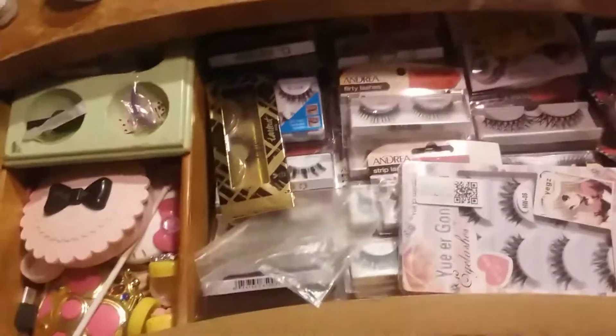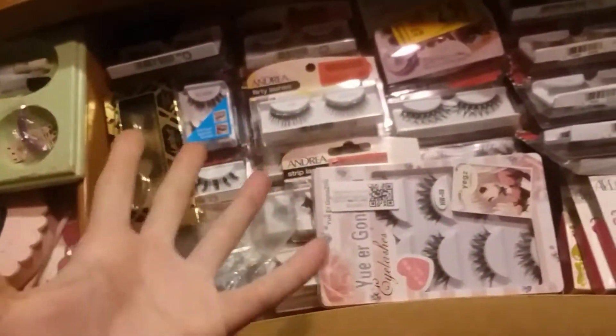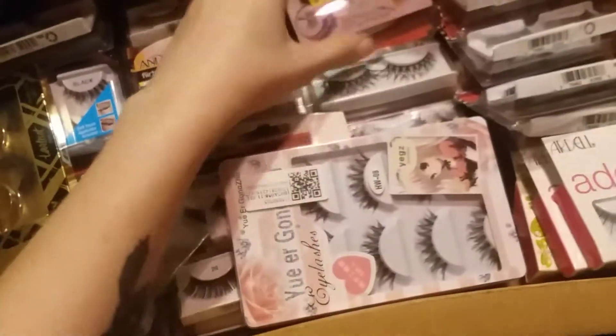It's time for drawer number four — this is the longest drawer I have and it's all eyelashes and eyelash-like accessories. I worked at Solid's Beauty Supply for a while, so I have quite a collection going on.